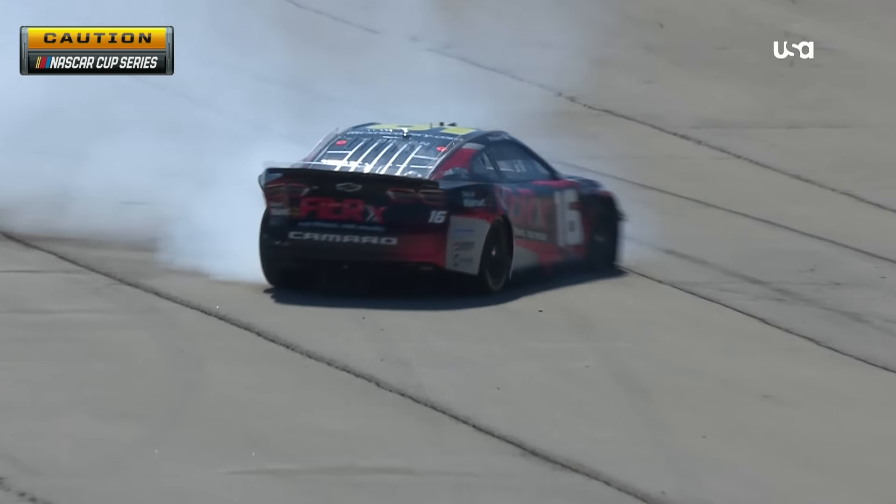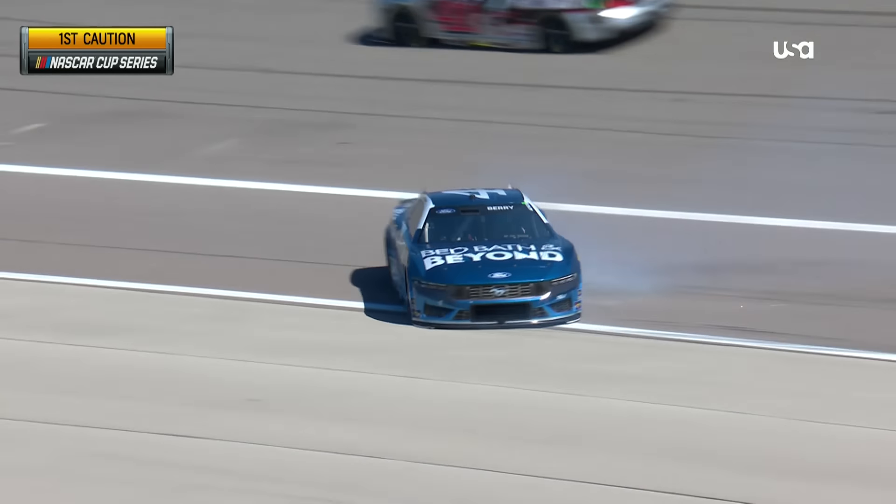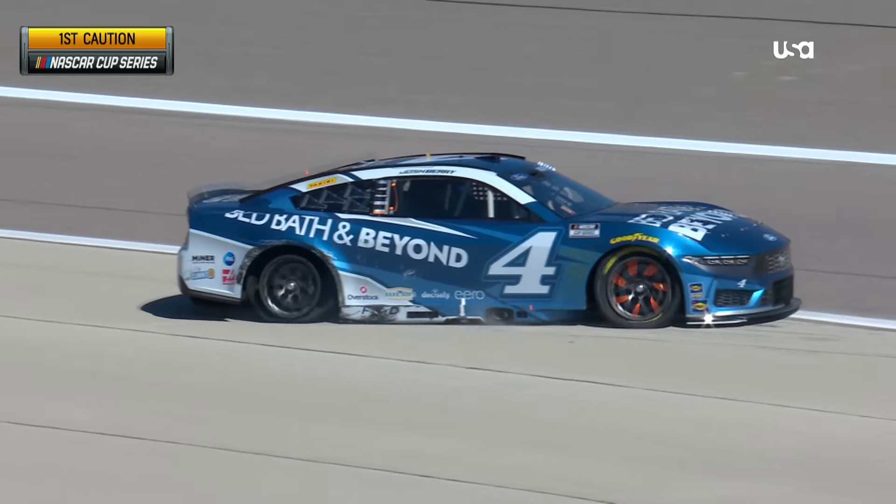Lock it down, lock it down. We mentioned Josh Berry, the 16 as well. Ty Dillon — we saw him spinning around.